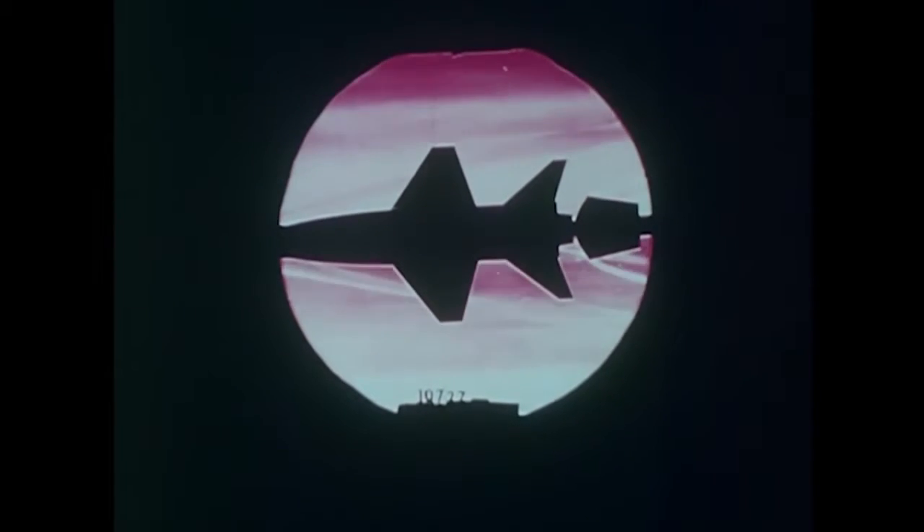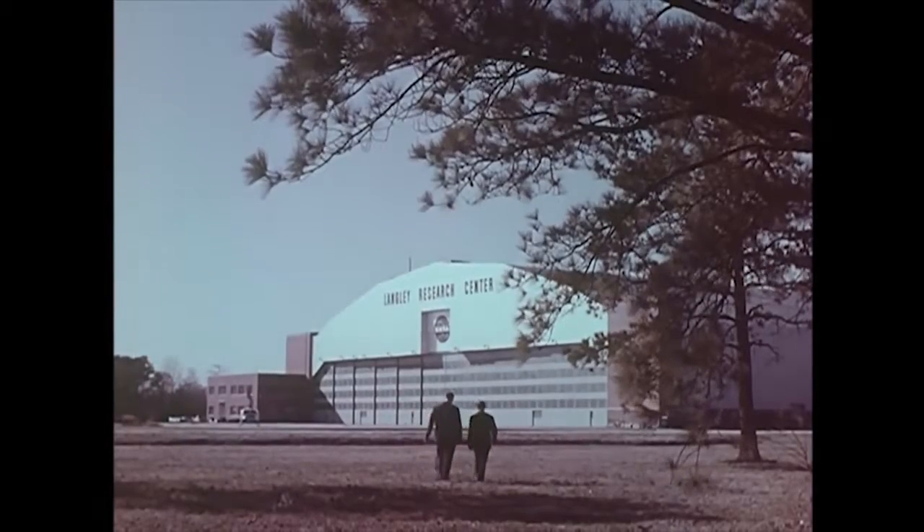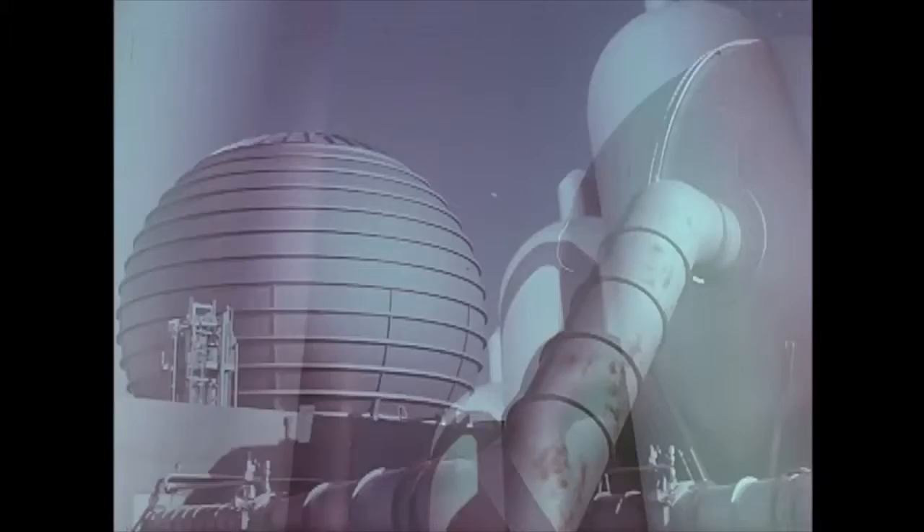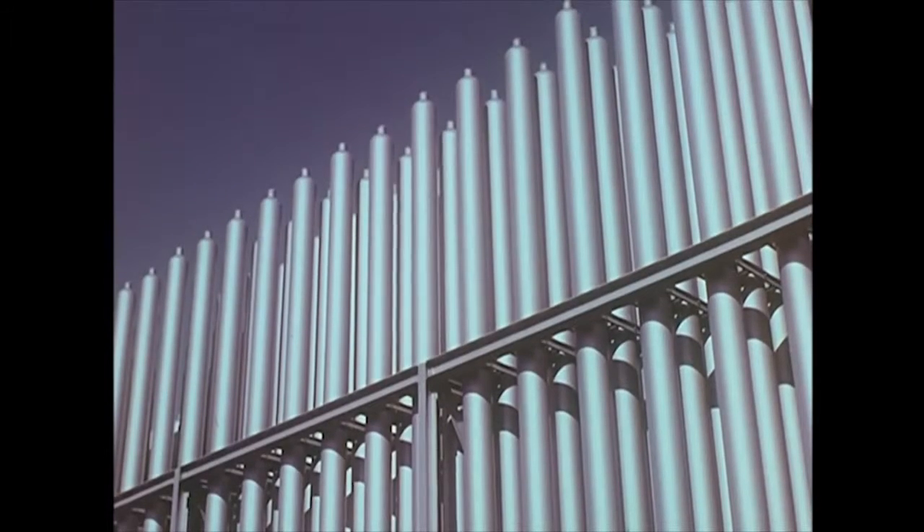As early as 1952, the X-15 aircraft was being conceived by the people at NACA. At the Langley Center in Virginia, they began investigating the unknowns associated with flight to the thinnest edges of the Earth's atmosphere. One unknown concerned aerodynamic heating. The X-15 would be the first aircraft to push from supersonic to hypersonic speeds, where the flow of air would heat the leading edges of the plane to 1,300 degrees Fahrenheit. Experiments proved that there were materials that would withstand this kind of heat.